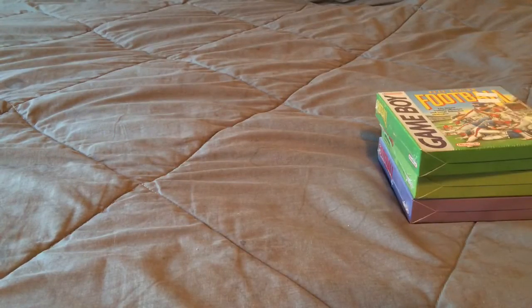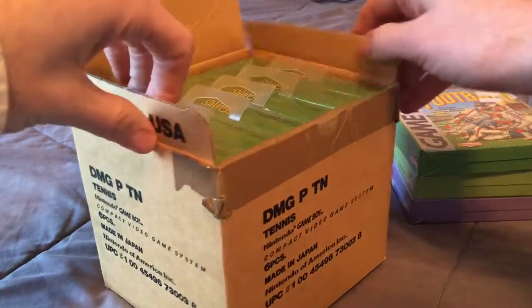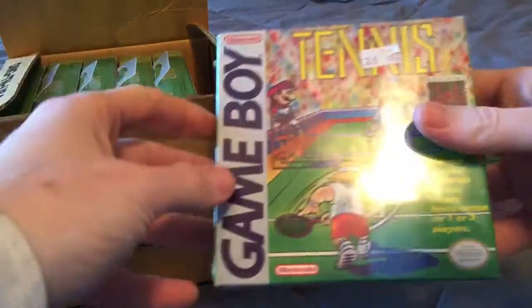This one guy on eBay was selling a whole box of stuff — well, it was just a box of the same game. It's Tennis, which is actually a really fun game for Game Boy. I guess this is how they shipped them to the store back then — they came six per box.